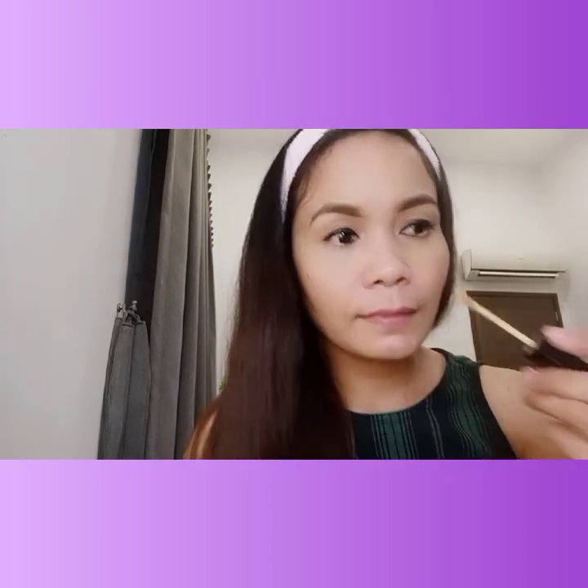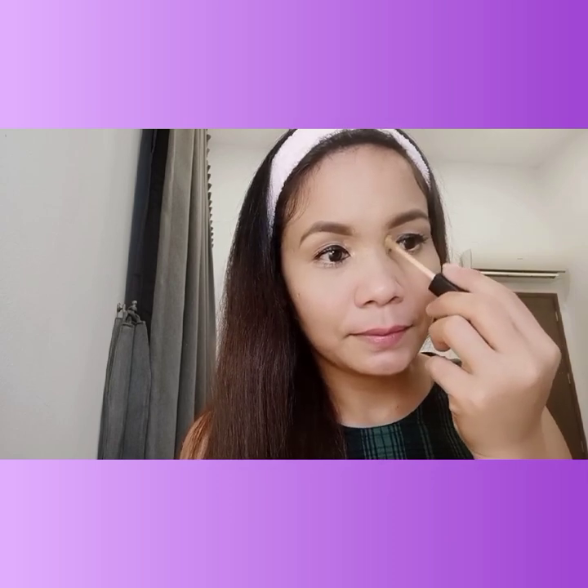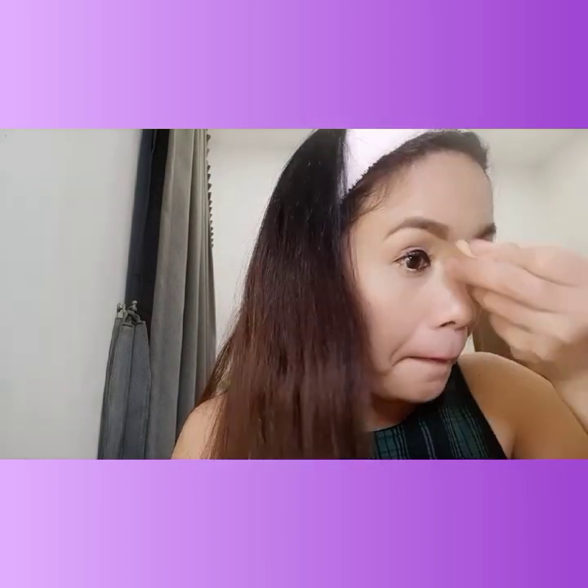On the nose bridge area, I applied concealer to make it look a bit more defined and deep-set. That's the purple shade. And it also makes your nose look more pointed. Blend it out well so it doesn't look patchy.